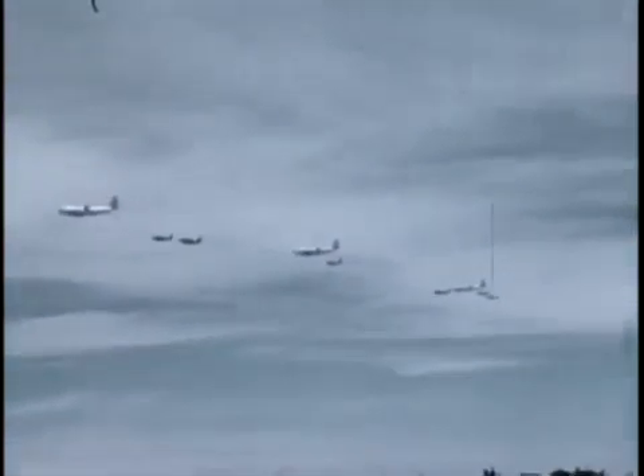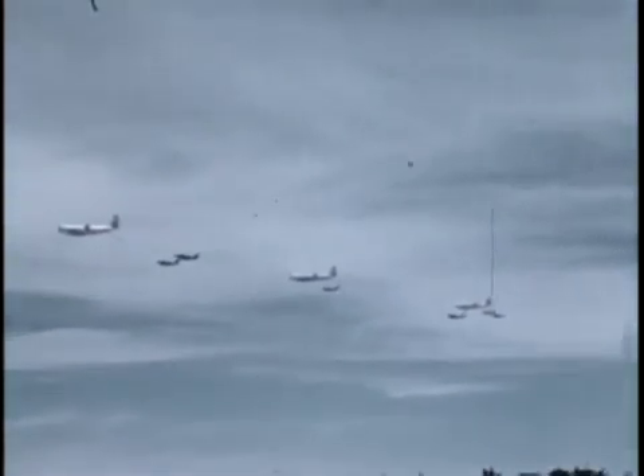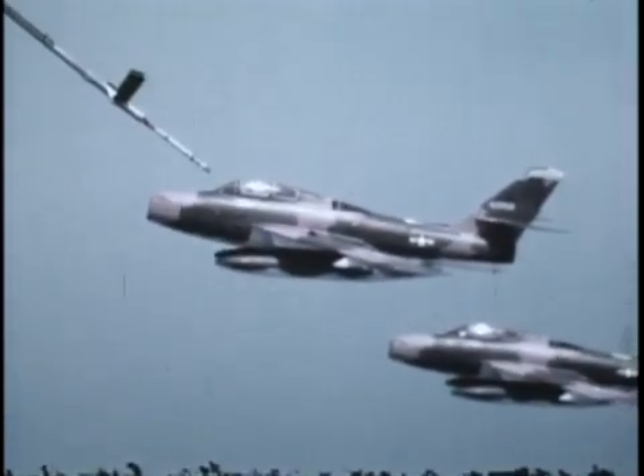This refueling capability within the Guard makes it possible for the Guard's fighter units to deploy anywhere in the world in a matter of hours. These air guardsmen are operationally ready too, and that means they're ready for combat the minute they get where they're going.